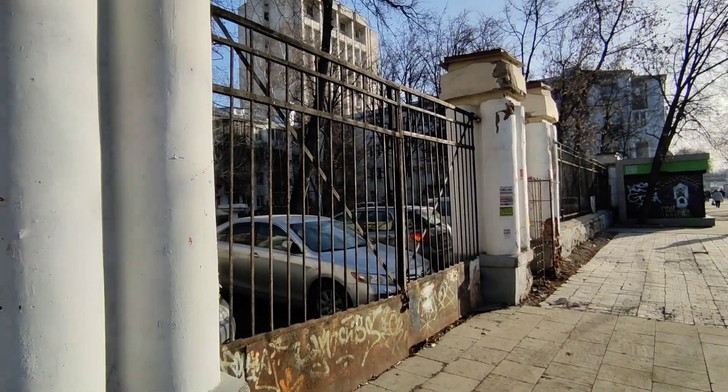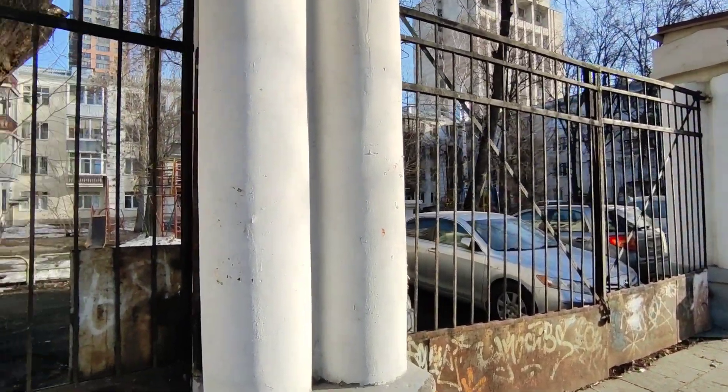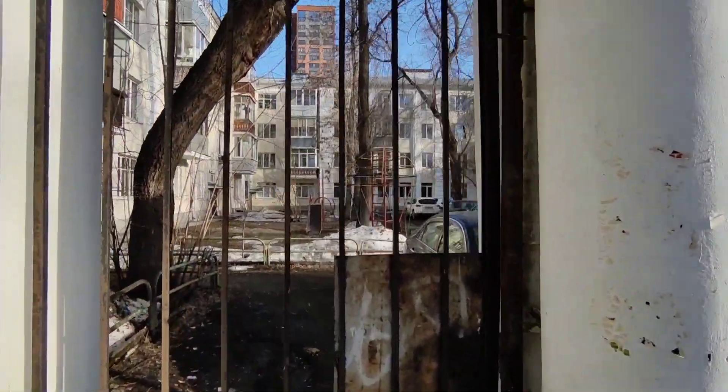This little housing block might not look like much now, but in the 1930s when it was built it was considered elite housing. Like most things in the 1930s it was named after Stalin, and there are actually 100 different apartments packed into this little area. It was fenced off on the outside to give the residents some privacy.